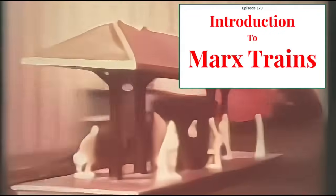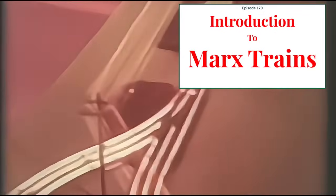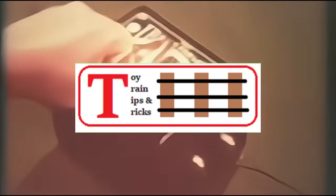Most three-rail hobbyists are of course familiar with Lionel trains, but there is another firm whose name and product should be on the radar of O-gauge enthusiasts, especially if your preference is for simple but reliable budget-price toy trains. That firm is Marx Trains. Hello again, this is Mike with another episode of Toy Train Tips and Tricks.